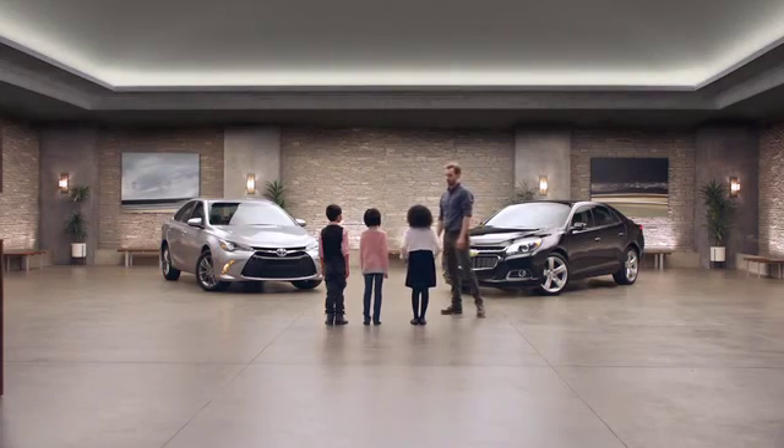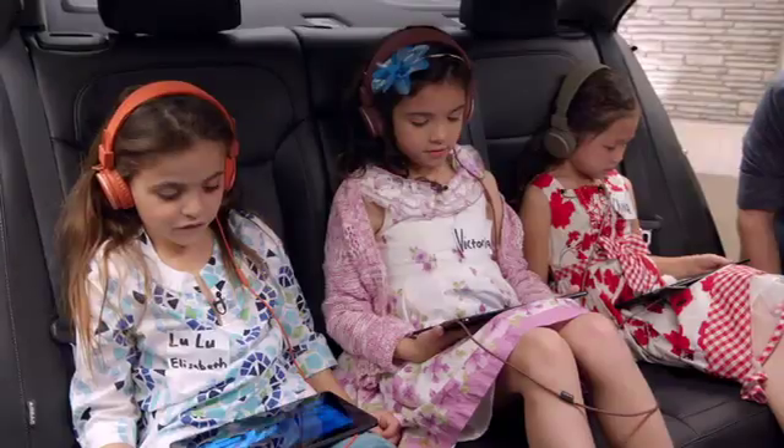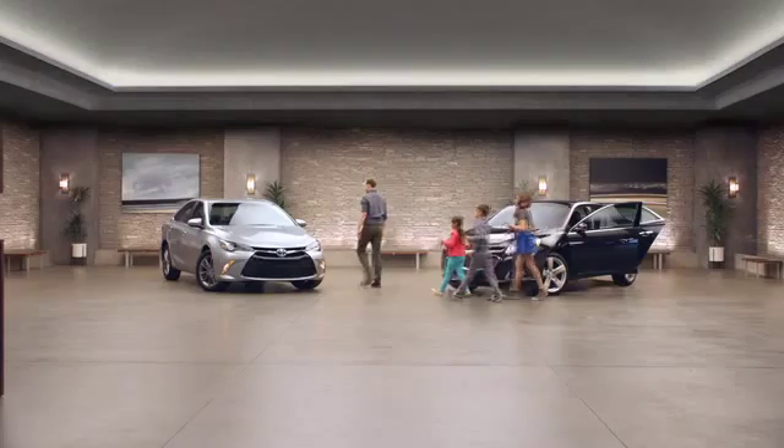We've got two cars here, and we're going to start watching a movie in the Chevy Malibu. Cool movie. He's flying! Okay, guys, pause the movie. We're going to watch the rest of it in the Toyota Camry.